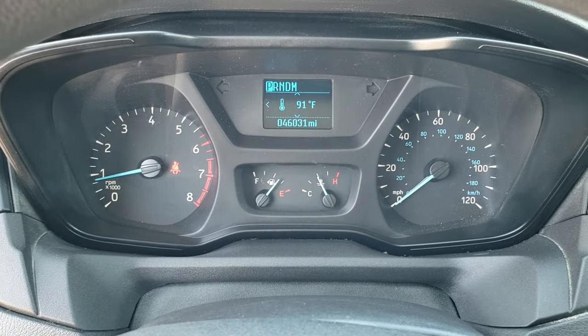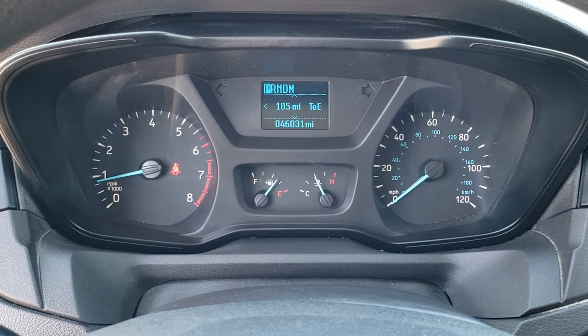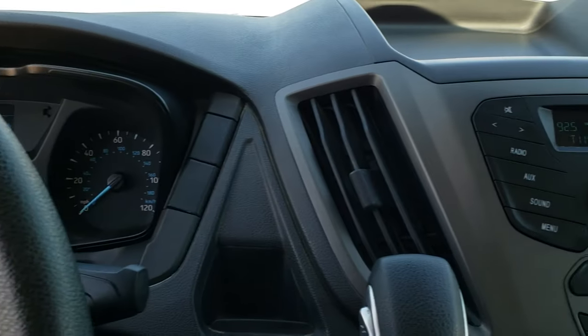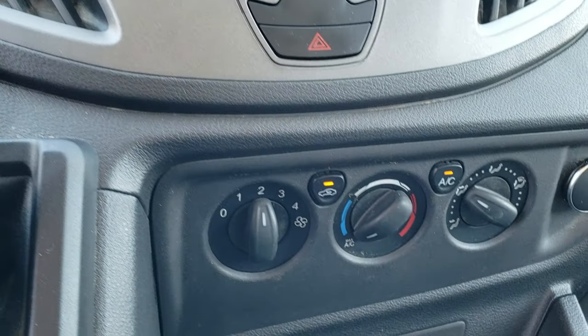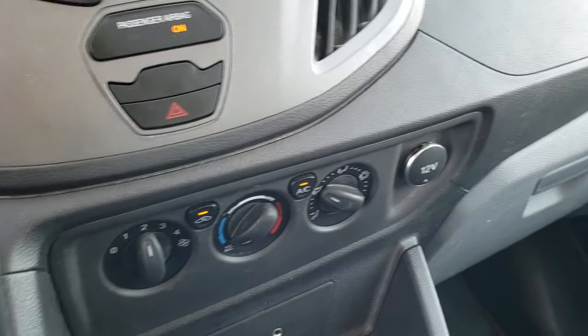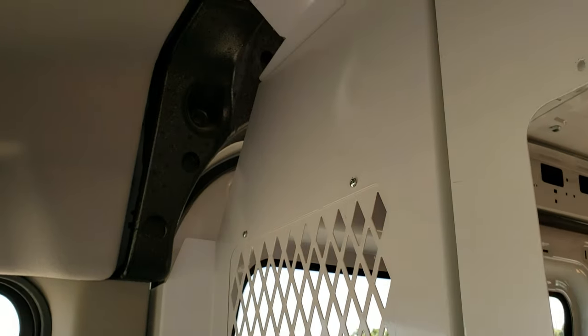You've got cruise controls on the left. You can see you've got an outside temperature display, miles to empty, and oil reset and all that good stuff. AM/FM radio, and you do get an aux jack. You have your climate control right there — the AC works really well in this vehicle.